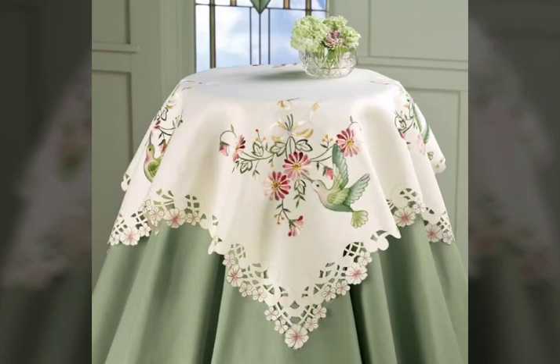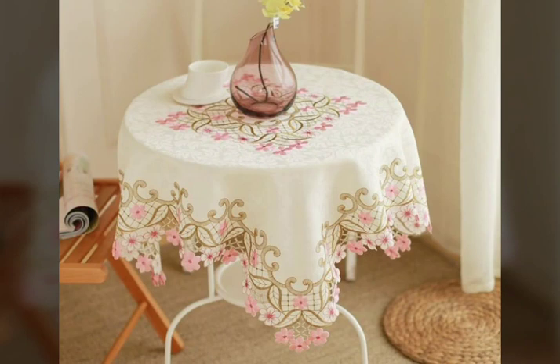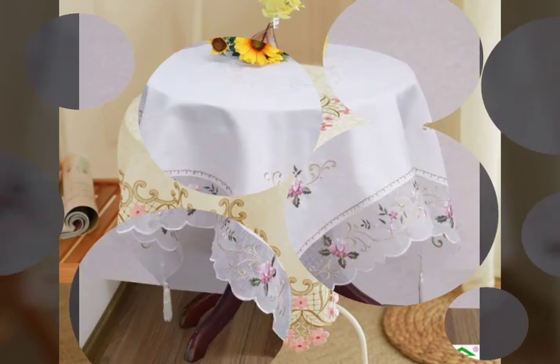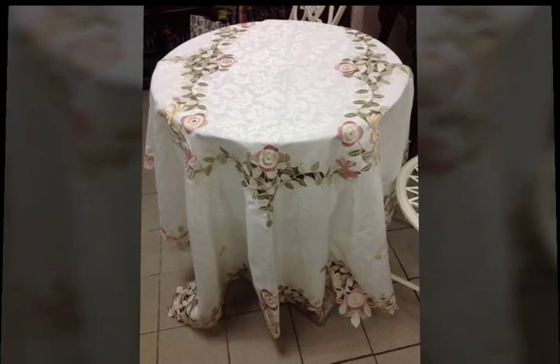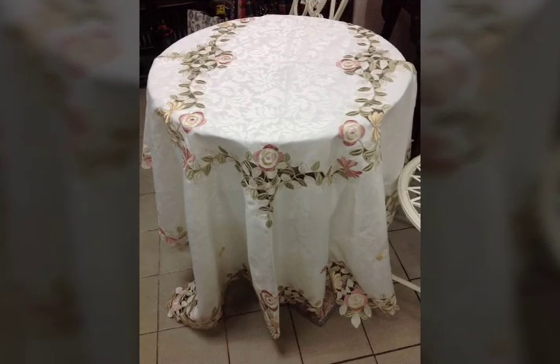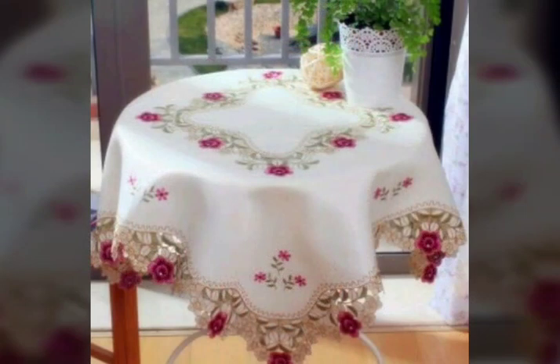Assalamualaikum viewers, welcome back to my channel Fashion Glam. Today we are showing you the most stylish and most beautiful cut work and embroidered tablecloth design ideas. These are all very stylish and very beautiful tablecloth designs — round shape table cover design ideas, table toppers, and runner design ideas. These are a very beautiful collection.